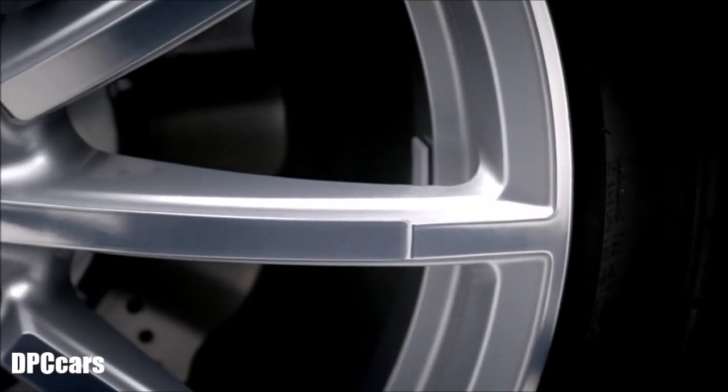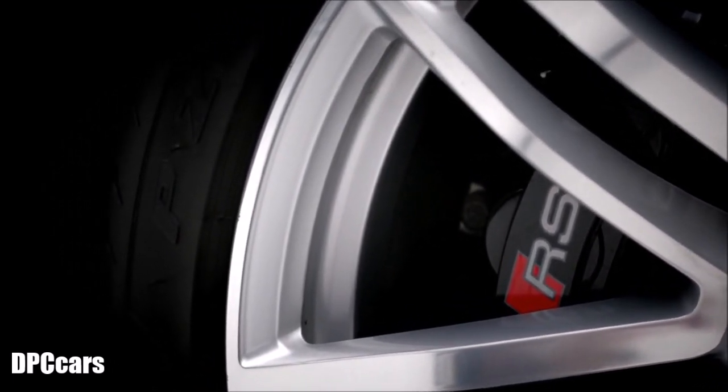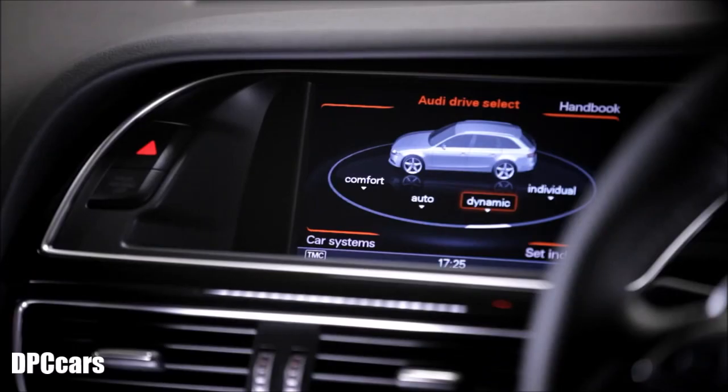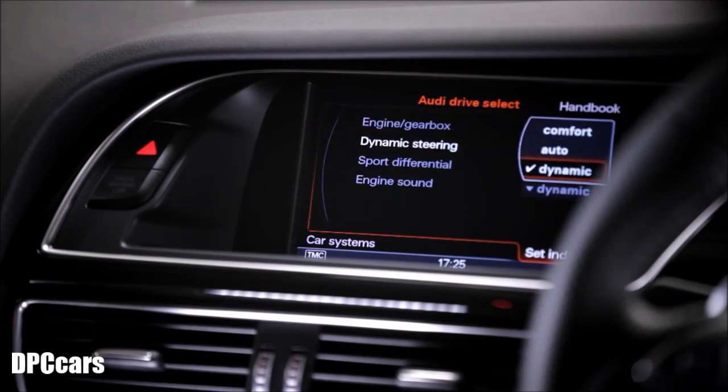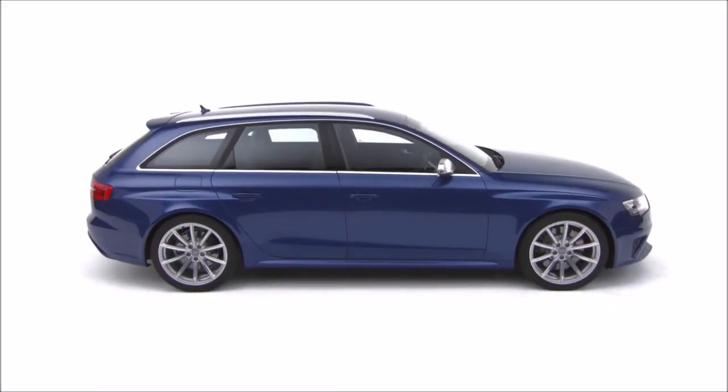To complete the package, high performance wave brakes give the RS4 Avant incredible stopping power. To give you ultimate control, Audi Drive Select allows you to change the car's driving characteristics at the touch of a button.